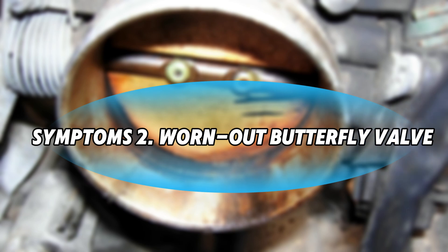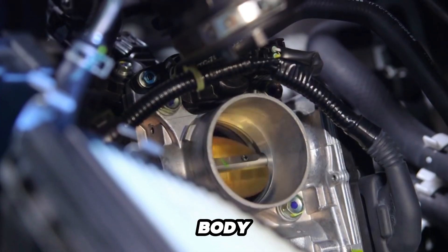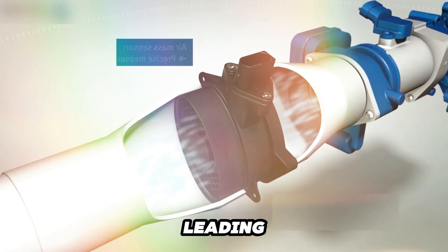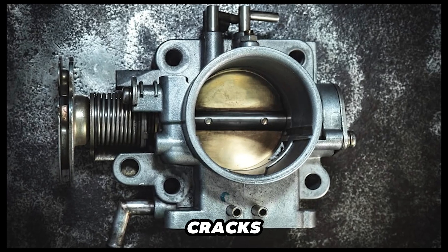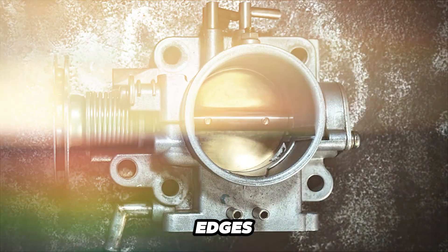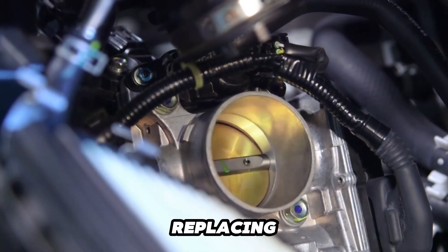Symptom 2: Worn Out Butterfly Valve. Over time, the butterfly valve inside the throttle body can wear out or get stuck, leading to inconsistent airflow. Look for visible damage, cracks, or warping along the edges. A healthy valve should close tightly without any visible gaps. If it doesn't sit flush when closed, it needs replacing.